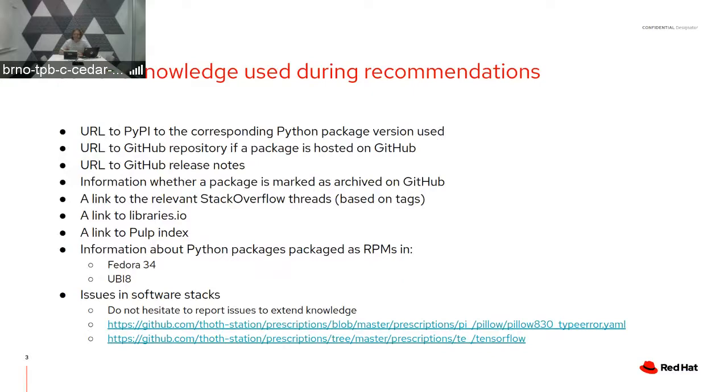We also provide a link to Pulp, which is a secondary source of Python packages that can be released by Red Hat teams, so you can browse content on Pulp. We also provide information about whether a Python package is packaged as an RPM in distributions — as of now, for Fedora 34 and UBI 8.4. Additionally, we accumulated knowledge about Python packages, such as known issues.